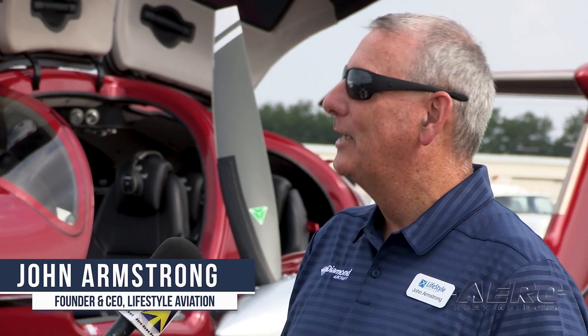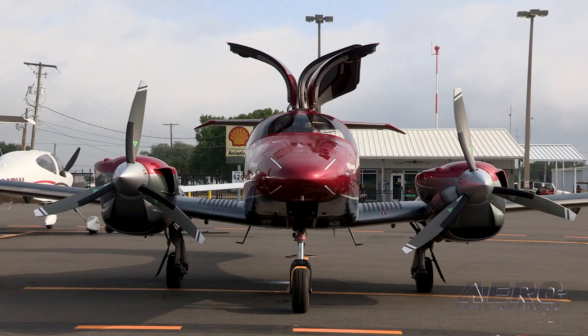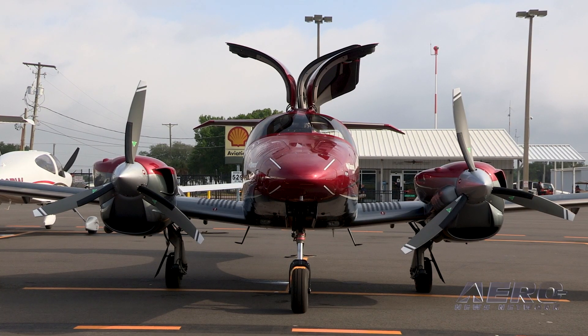Tell me about this very cool airplane, the DA-62. We're in front of a beautiful Diamond DA-62. This is the plane that I fly regularly. It is a twin-engine, computer-controlled, jet fuel-burning piston aircraft of a complete modern era. I like to call it my magic carpet or my aviation elevator.